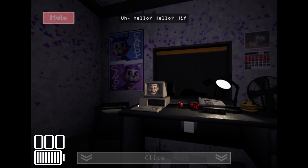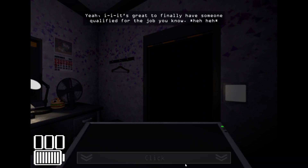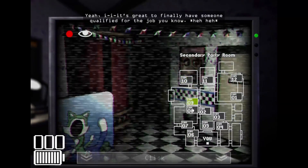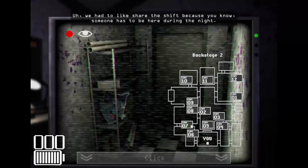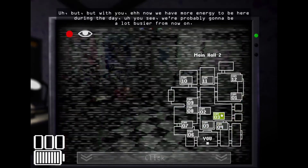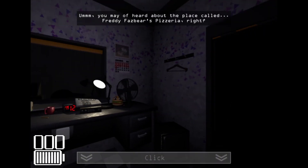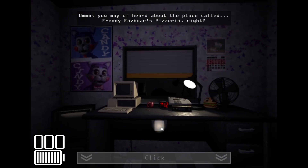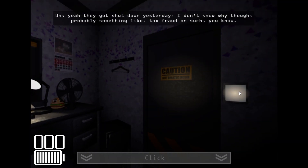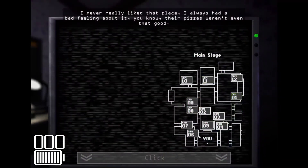Hello, hi — junior manager here. So you're the new security guard, right? It's great to finally have someone qualified for the job. We had to share the shift because someone has to be here during the night, but with you now we have more energy to be here during the day. We're probably gonna be a lot busier from now on. You may have heard about the place called Freddy Fazbear's Pizzeria — yeah, I think it shut down yesterday. I don't know why, probably something like tax fraud or such.